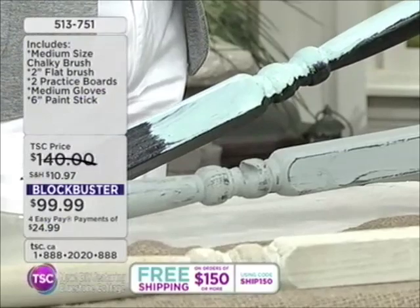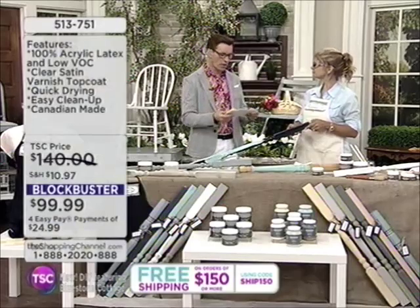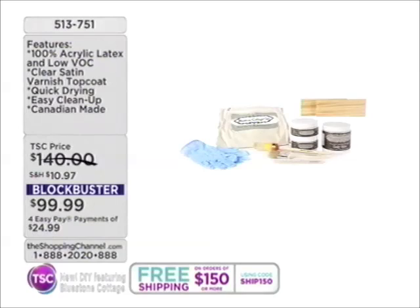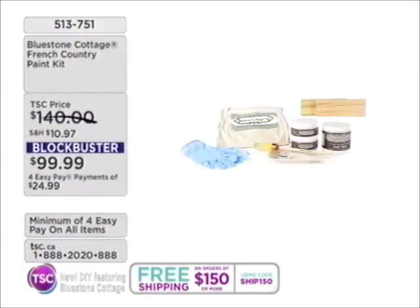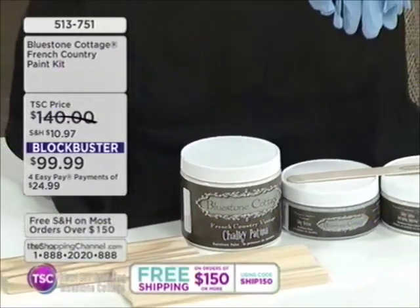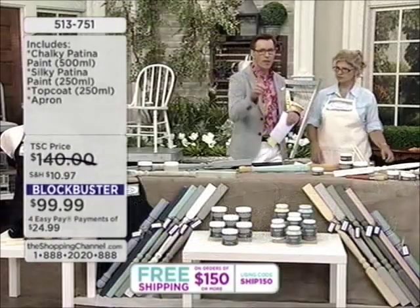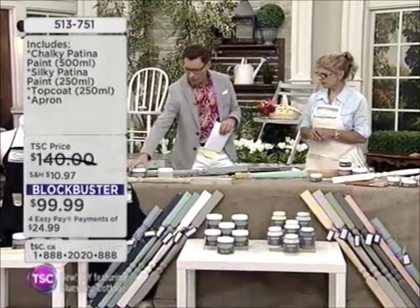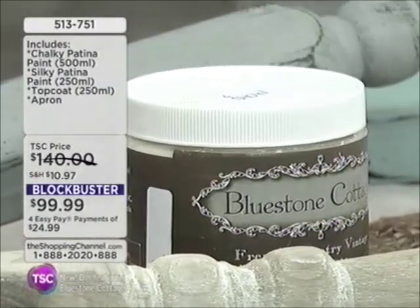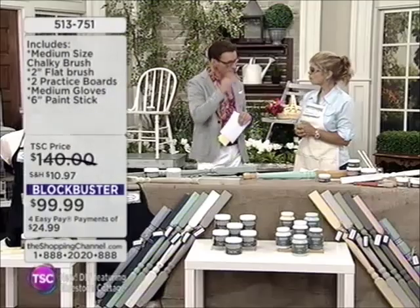On our blockbuster value, you're going to be receiving the chalky patina paint and the silky patina paint — two different finishes. The chalky is a very matte finish; the silky has a bit more sheen. Then you'll receive a topcoat, the chalky brush, the two-inch flat brush, an apron, two practice boards, medium gloves, and a six-inch paint stick. What colors come with the blockbuster? The French country white — a kind of ivory white — and the bluestone cottage, a Cape Cod grayish blue. And the clear topcoat is a water-based varnish, so they're all water-based.